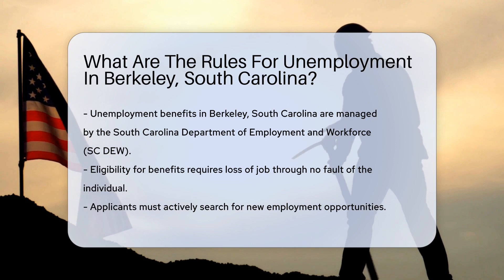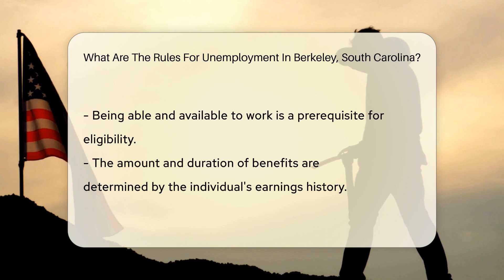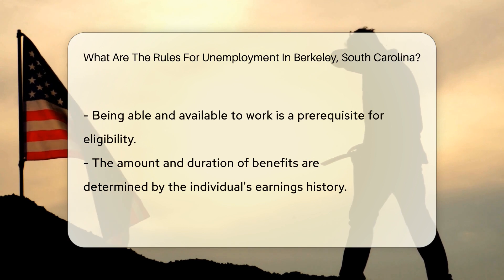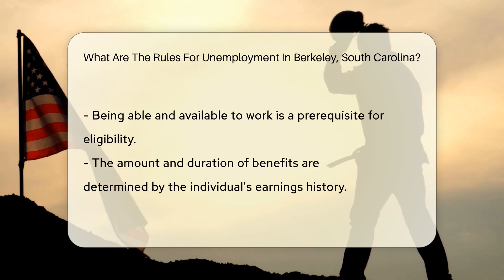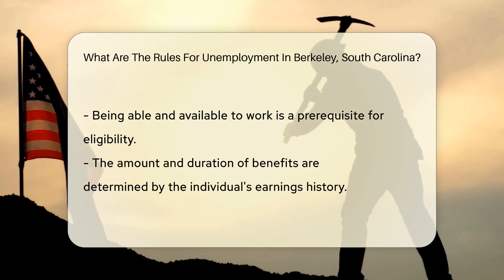To be eligible for benefits, individuals must have lost their job through no fault of their own. Applicants must actively seek new employment opportunities and be able and available to work. The amount and duration of benefits vary based on the individual's earnings history.